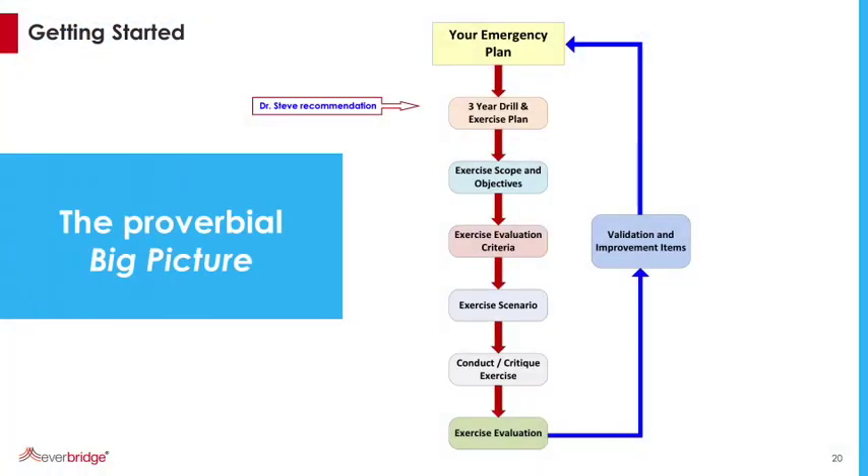So how do we get started? First, look at the big picture. I recommend a three-year drill and exercise plan — what are you going to test over the three years? You can't drill and exercise everything in one year, so spread it out. From that, you develop your scope and objectives for your drill or exercise. That gives you your evaluation criteria, which helps you write your scenario. Conduct and critique the exercise, evaluate what you learned and what needs improvement, then go back and validate, fix, and revise your emergency plan.